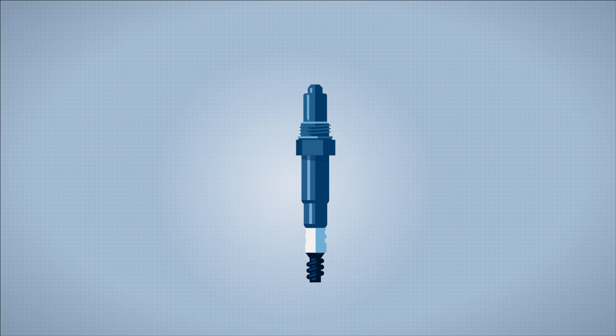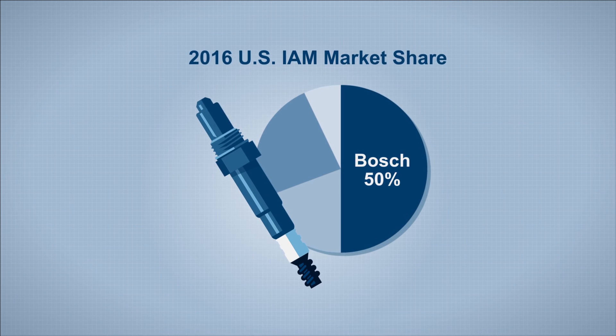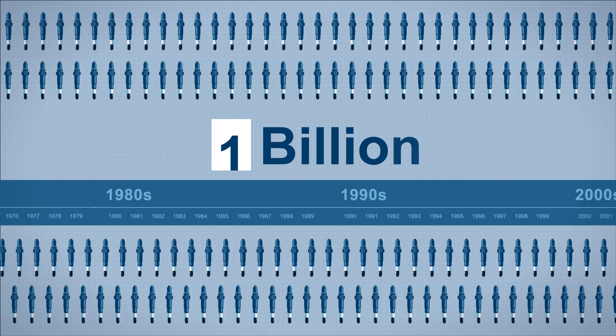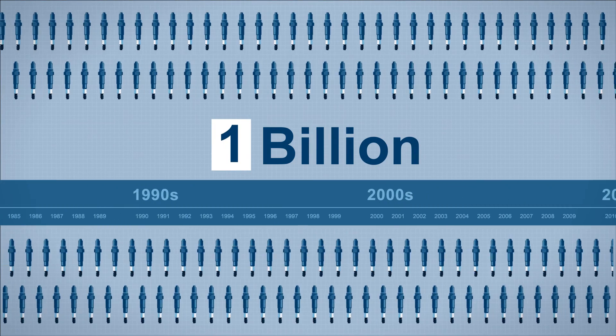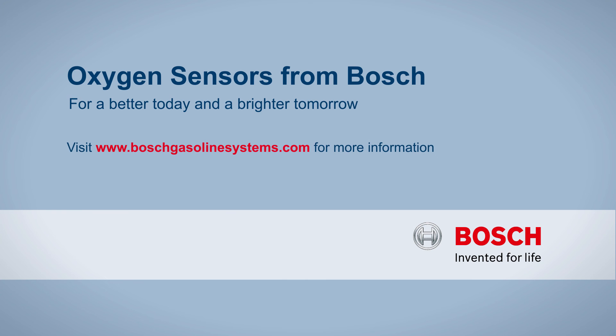In addition to being the originator of this important technology, Bosch is also the market leader and has been the automotive aftermarket leader for over a decade. Bosch has produced over 1 billion oxygen sensors to date — oxygen sensors from Bosch, for a better today and a brighter tomorrow.